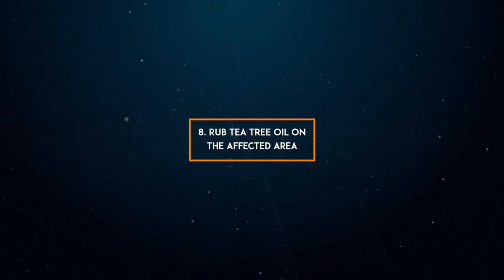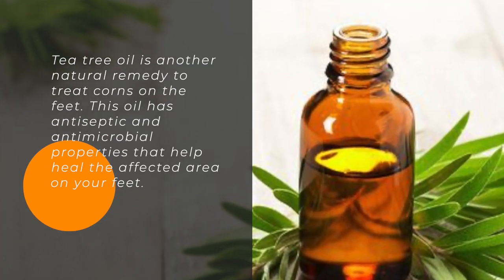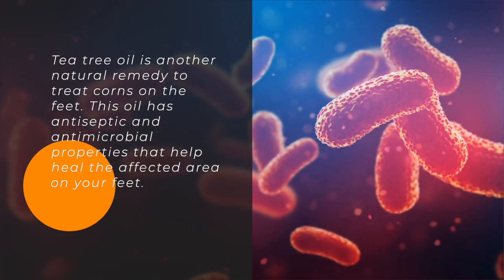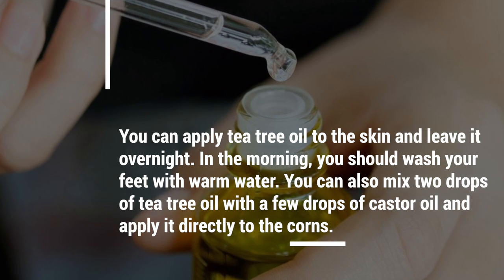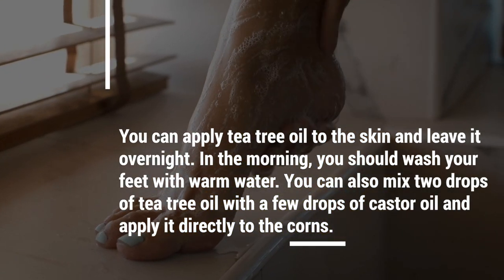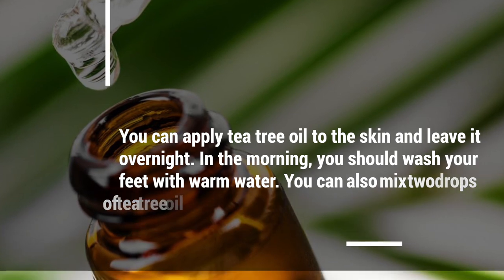8. Rub tea tree oil on the affected area. Tea tree oil is another natural remedy to treat corns on the feet. This oil has antiseptic and antimicrobial properties that help heal the affected area. You can apply tea tree oil to the skin and leave it overnight. In the morning, wash your feet with warm water. You can also mix two drops of tea tree oil with a few drops of castor oil and apply it directly to the corns.